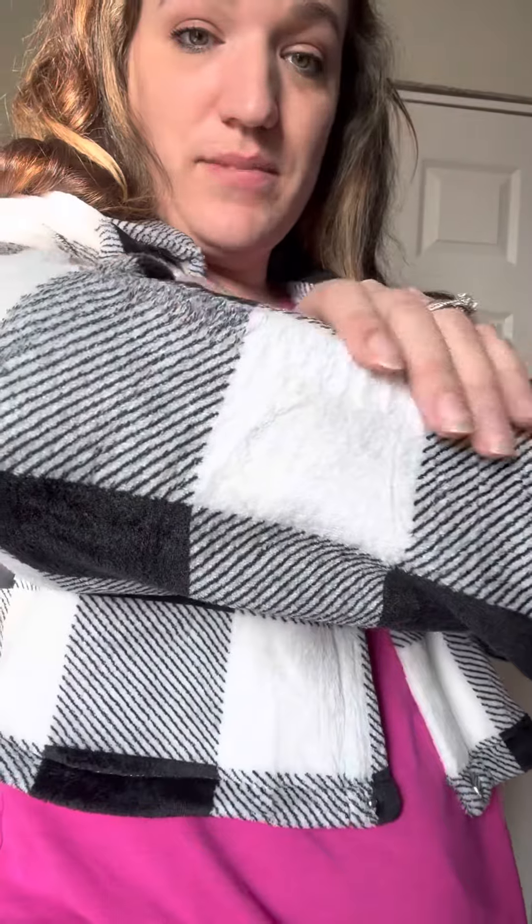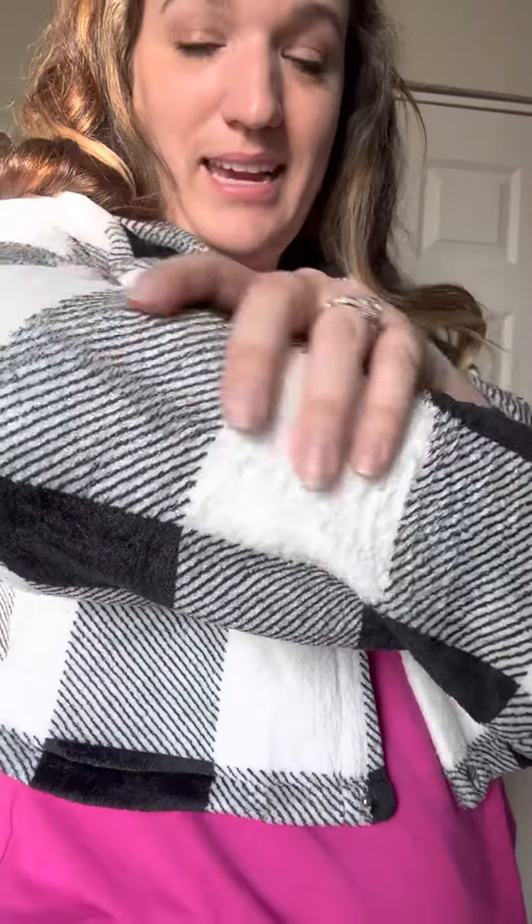Hey guys, hopping on with a fit video for our indescribable cropped jacket. If you follow my personal Facebook page, you did see me and my daughter wore these for Mother's Day. This is her absolute favorite thing that I have ever released because it is the softest material — it's like a blanket. It's so cozy and cute.